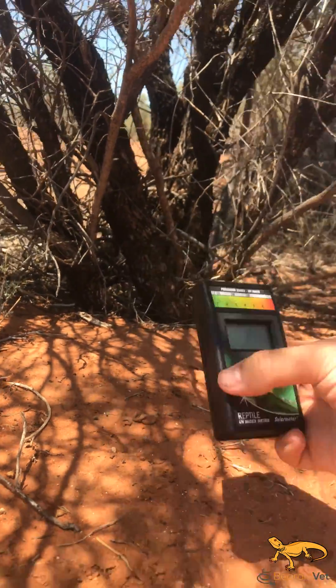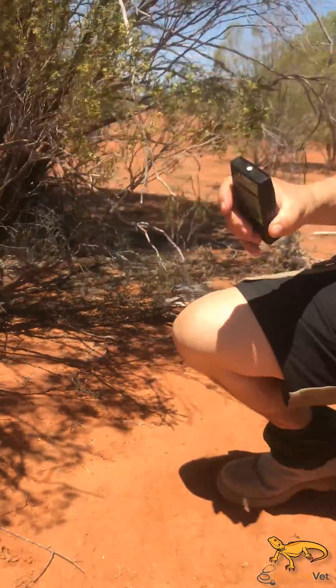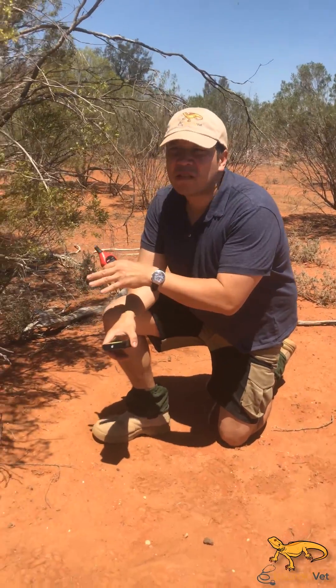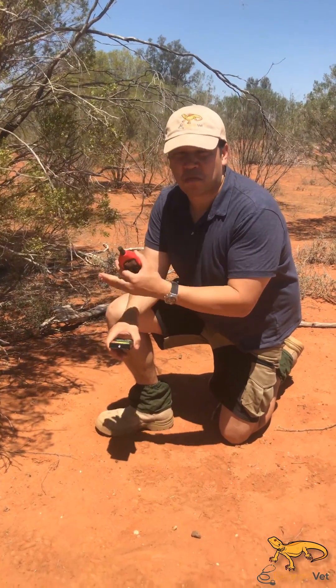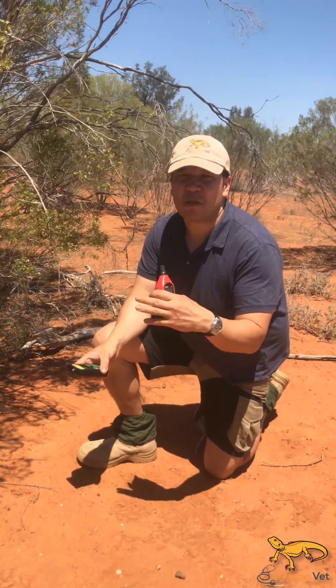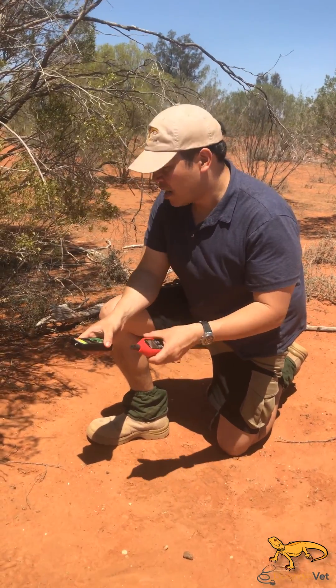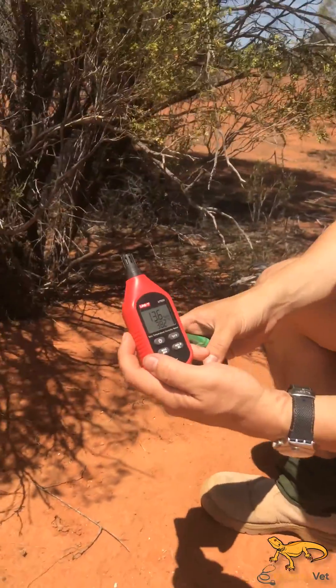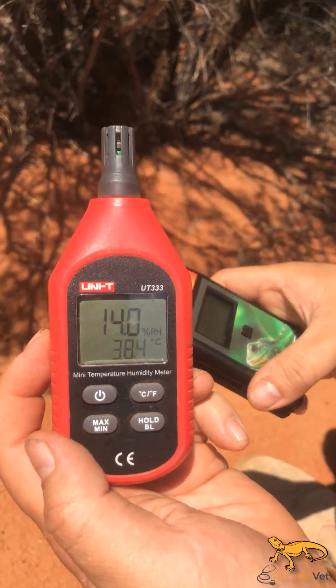These bearded dragons are getting out of the sun at the hottest time of the day. That was a male, so he's still on the lookout for any females. This is breeding season, but he's staying out of the heated sun. He was about 41 degrees. The air temperature now, right where we are, is about 38.3 degrees and about 13.6% humidity.